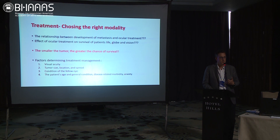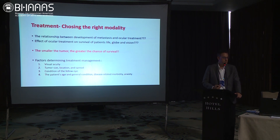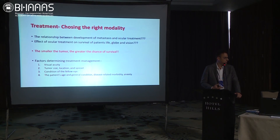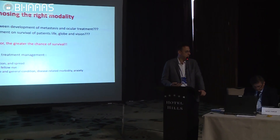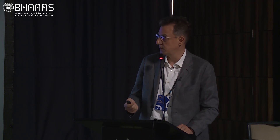We need to diagnose and treat them earlier so patients are satisfied. Other factors when choosing a treatment modality include the status of the fellow eye — you cannot offer enucleation if the other eye isn't seeing well. Visual acuity in the eye being treated, patient anxiety, tumor size, location, spread, and extent are all factors. There's no one correct treatment for each patient — it's individualized.